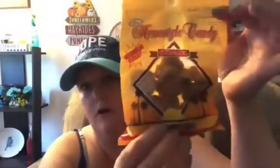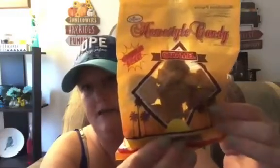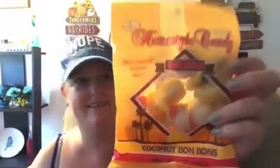You've seen me haul these before — they're by Crown, the Crown Home Style Candy. They're the caramel coconut haystack-type things and I'm totally addicted to them. Then I also found the coconut bonbons — there's a pink one in there. They got a little squished, but there they are.